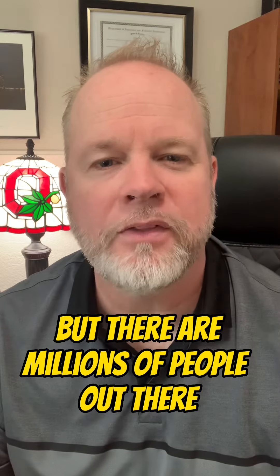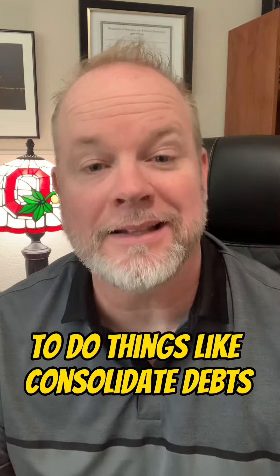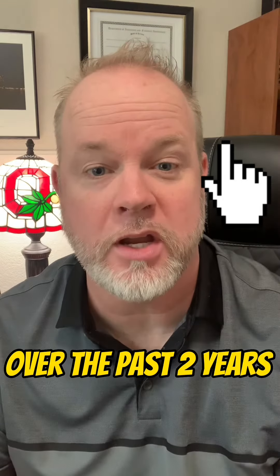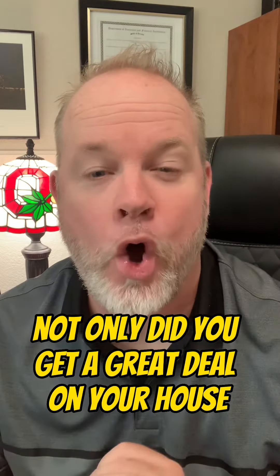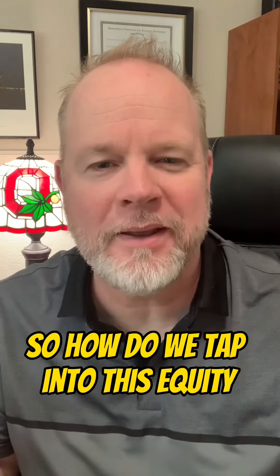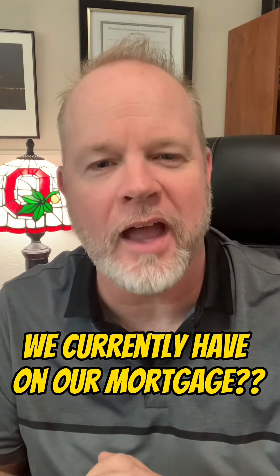But there are millions of people out there who still need to access the equity in their home to do things like consolidate debts and do home improvements. Now home prices have risen dramatically over the past two years. And if you bought your home before this price spike, not only did you get a great deal on your house, but you now have lots of equity at your disposal. So how do we tap into this equity without changing the nice low interest rate we currently have on our mortgage?